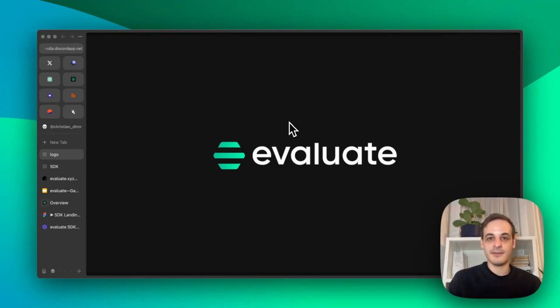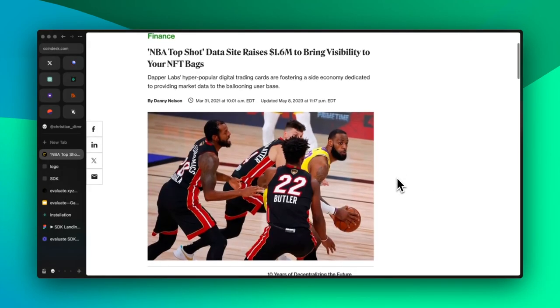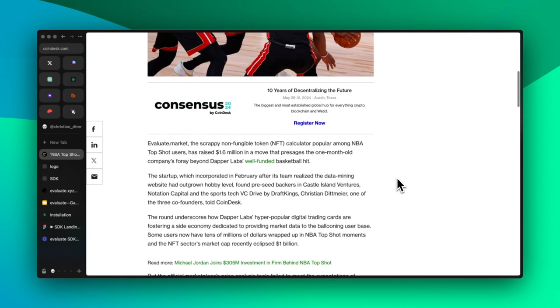Hello, my name is Christian Dittmeyer. I'm CEO and co-founder of Evaluate. In 2021, three years ago, we released Evaluate.Market, which is an NBA Top Shot portfolio tool that hundreds of thousands of people use to track their moments.